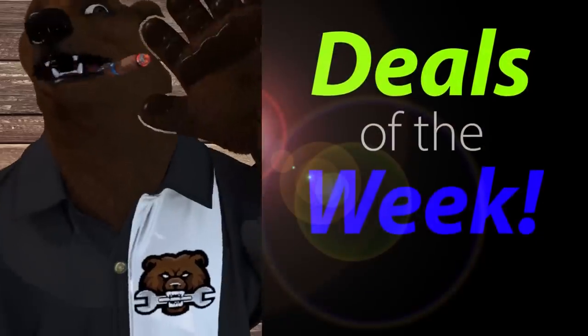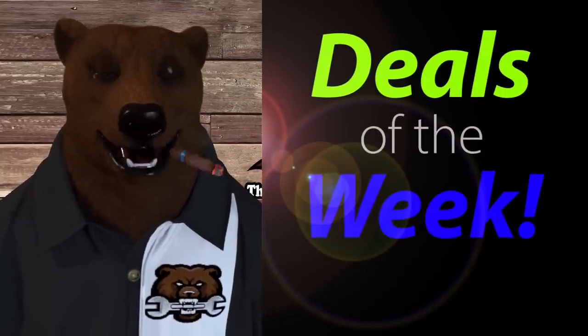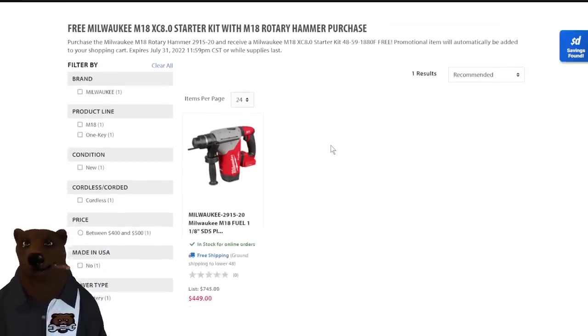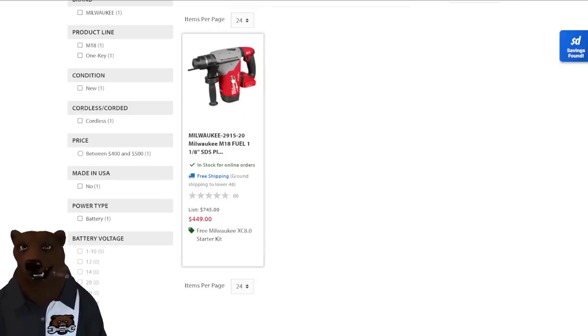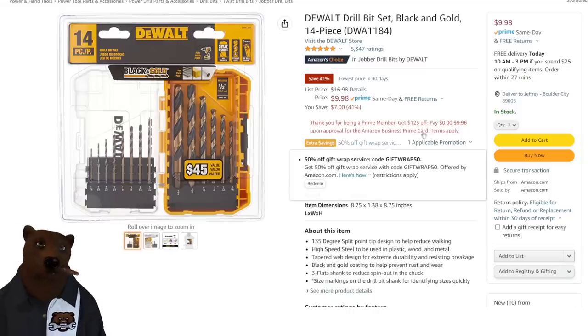Which means it's time for deals of the week. First off, let's jump over to Acme Tools — they've got a Milwaukee M18 8.0 starter kit free when you buy the M18 rotary hammer. This is a normally $745 hammer, now down to $450, and on top of that they're throwing in that M18 XC8 high output battery. That's a pretty nice deal.